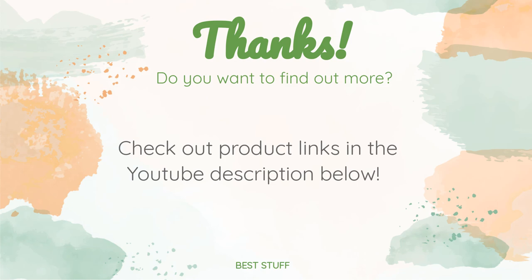Thanks for watching, and hope you liked it. As always, all the links about the products will be in the description below, so if you want to find the best prices and more information that we might not have had a chance to mention in the video, be sure to check them out.